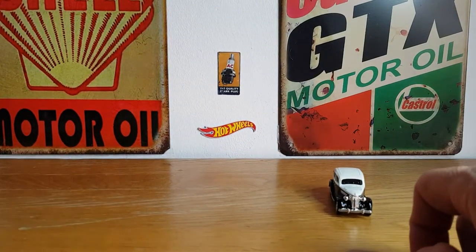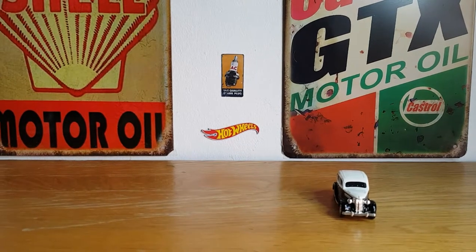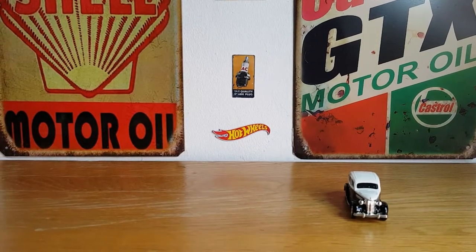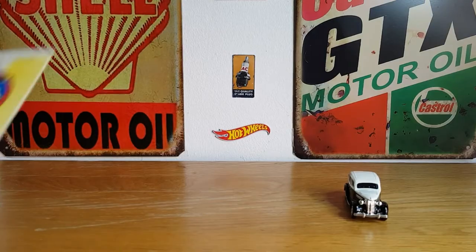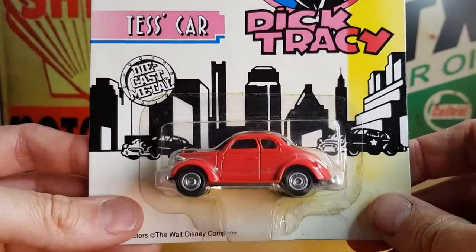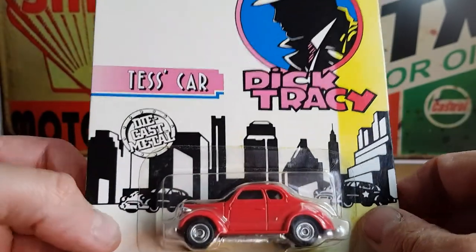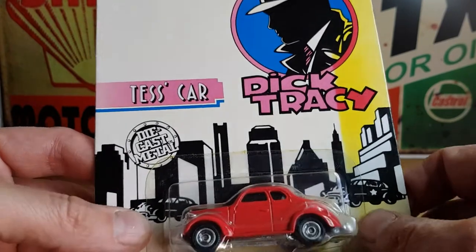I went back to my mate's shop because he had two more of the cars in the store. He didn't have all the cars, but as you can see, these are quite sun-bleached — they've been hanging up in his store for quite a few years. So I thought I'd go back and pick the other two cars up that he had.